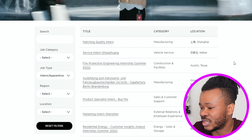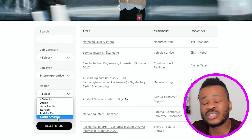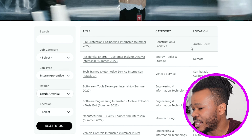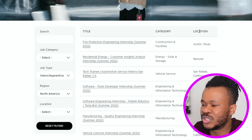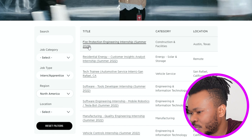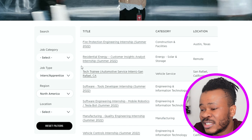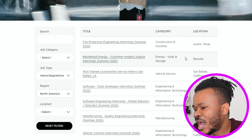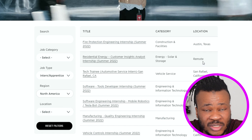The locations I'm seeing include Shanghai, Austin Texas, and different regions in the world. I'm going to select North America. When I select North America, you can see the job title, category, and location. The first job title is 'Fire Protection Engineering Internship,' under the category Construction and Facilities, located in Austin Texas. There is another one — 'Residential Energy Customer Insight Analyst Internship,' under Energy, Solar and Storage, and this job is remote.